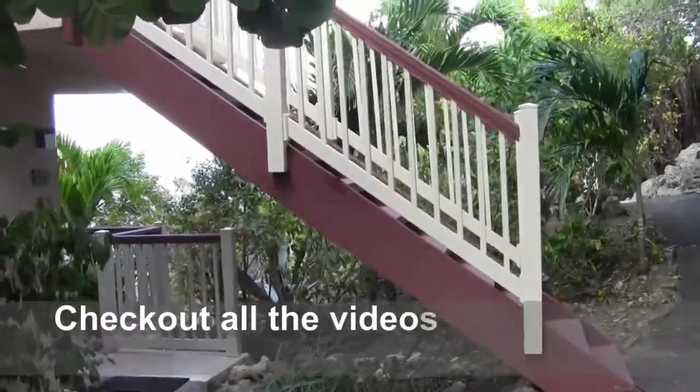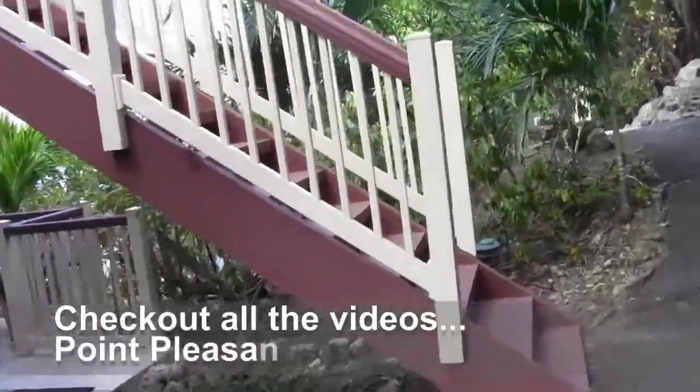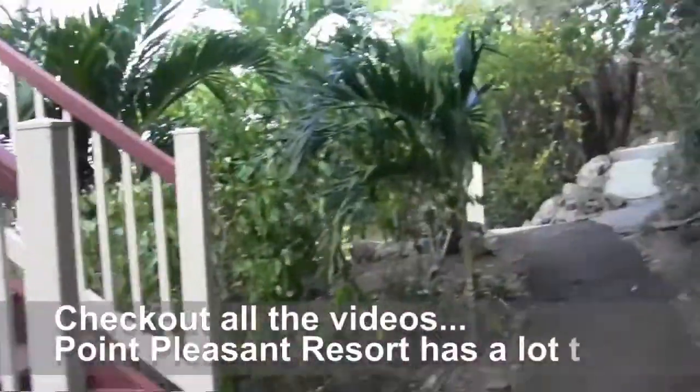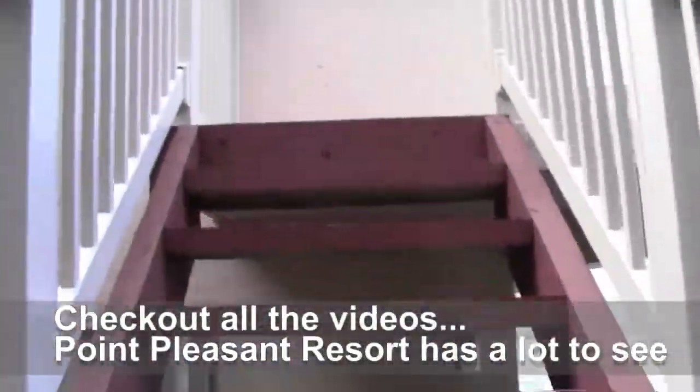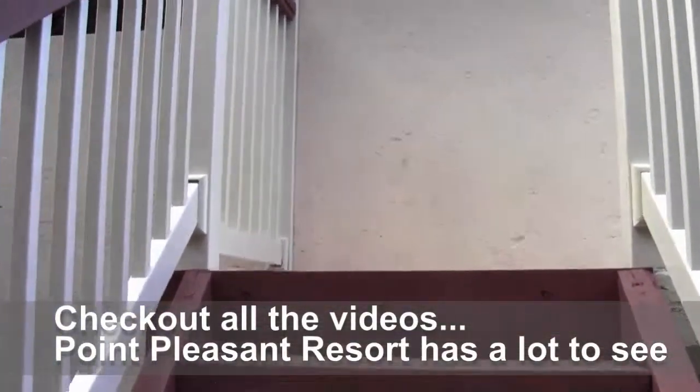Alright, here we are going up to our condo. This is the greenery — got a little bit of a trail here. It's very nice. We've already actually been inside it but I'm going to give you the walk-through version of it.